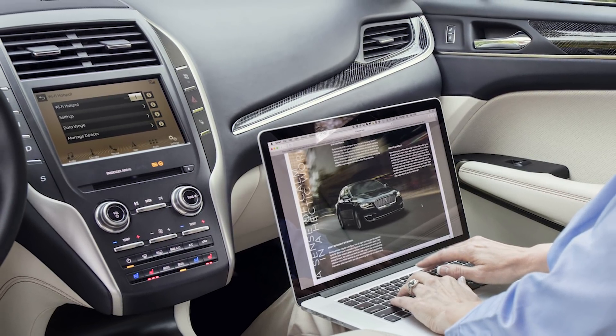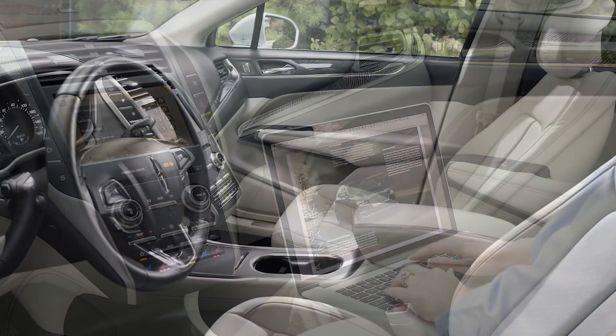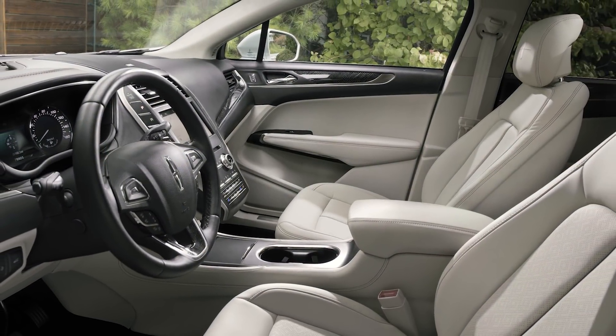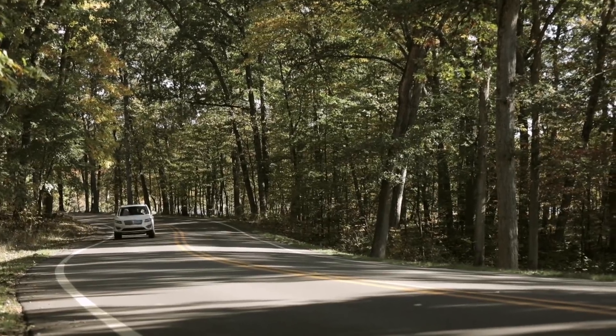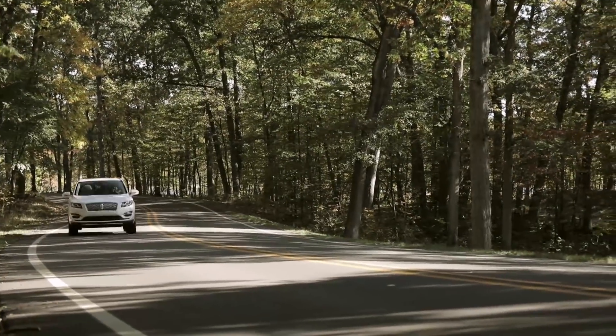Wi-Fi and USB ports throughout are standard. Sync 3 with both Apple CarPlay and Android Auto offers the latest in smartphone connectivity.